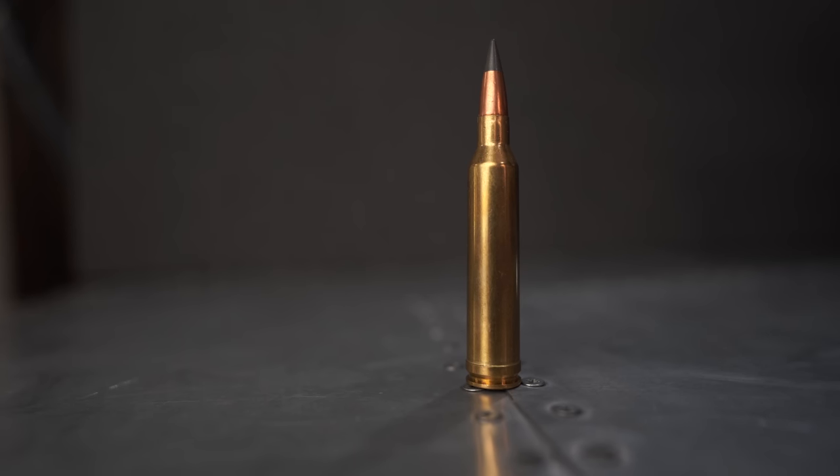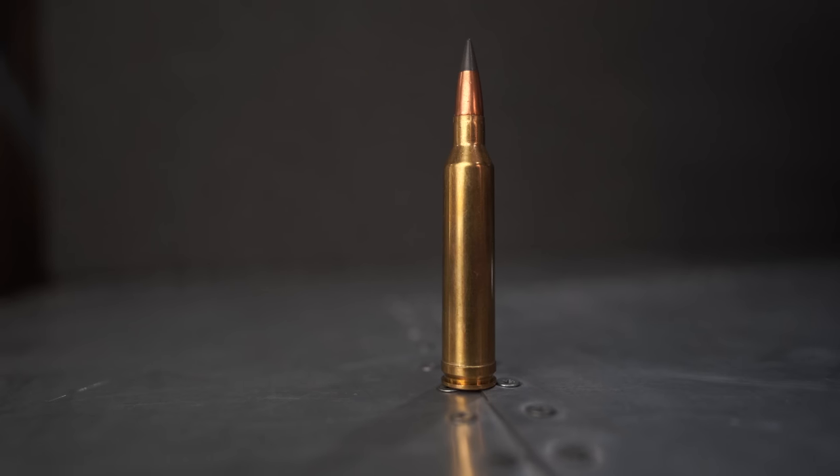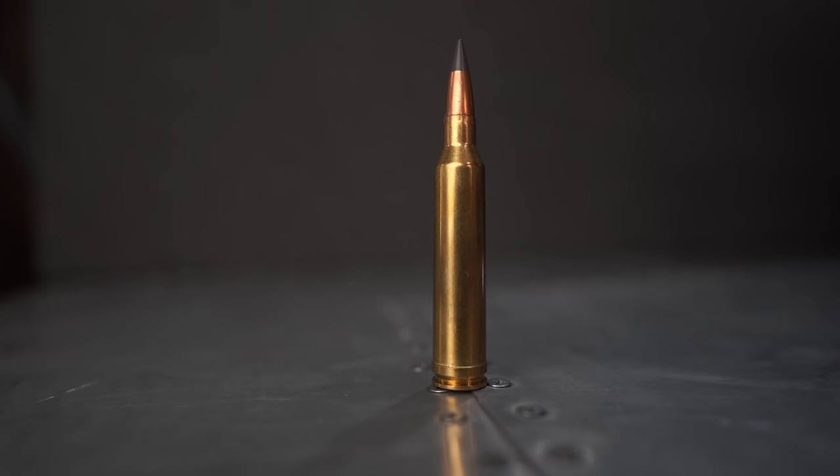Now if we're talking longer range — out west, a spot-and-stalk hunt where a cross-canyon shot is pretty likely — I think my pick is going to be the 7mm Remington Magnum. I think it's a great choice because of the ballistics. We don't give it enough credit for how well it does at long range — it has great ballistics and a lot of steam to it.